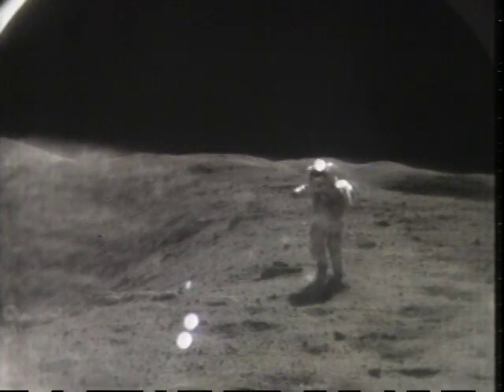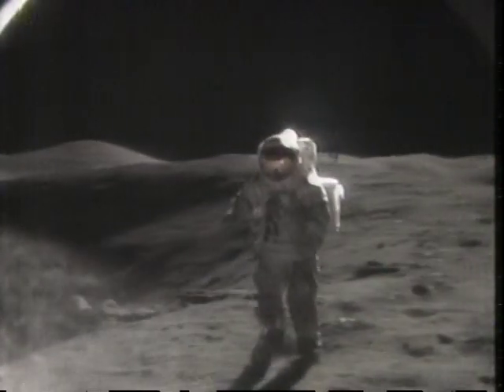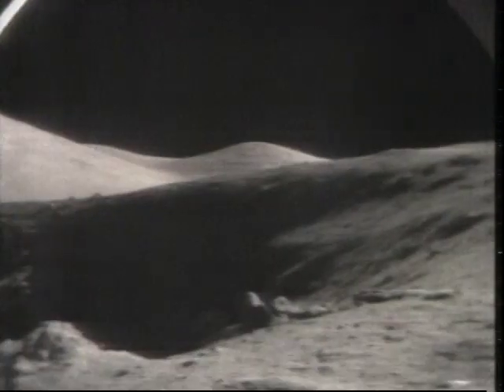Jack, let's see if we can't get that boulder anyway. I don't have any film. Guys, we don't have that much time. I know, Bob. I know.